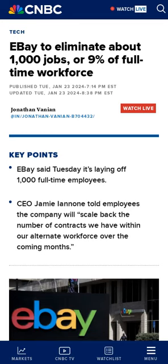eBay recently paid a $3 million criminal penalty as part of a settlement related to a cyber-stalking and harassment campaign conducted by a group of former employees.